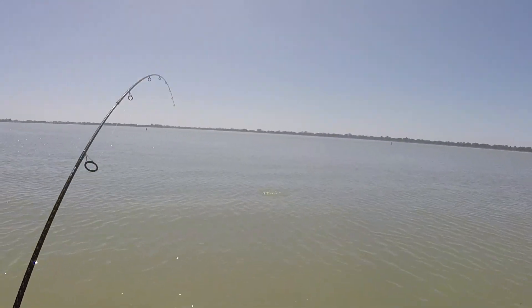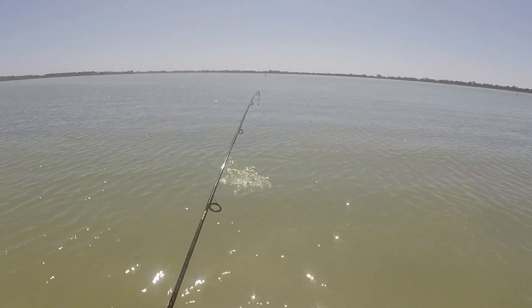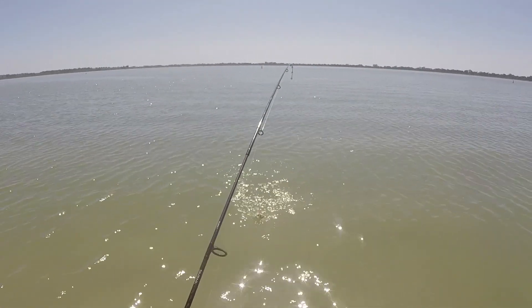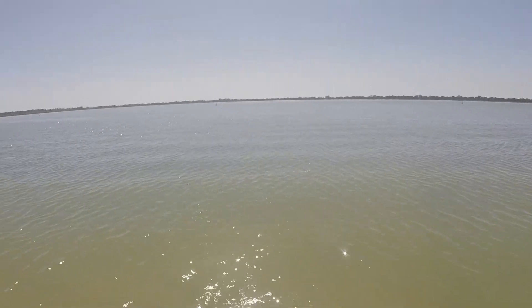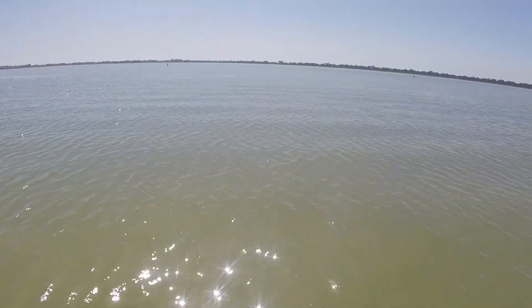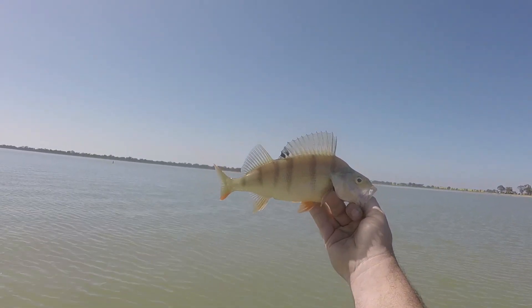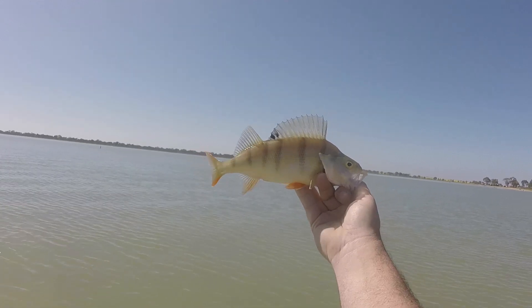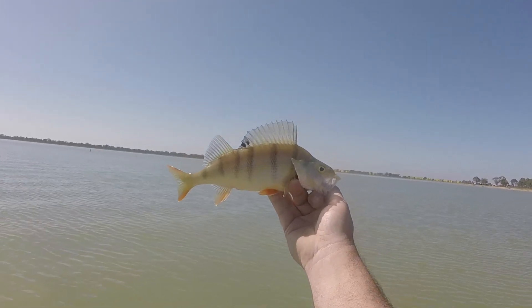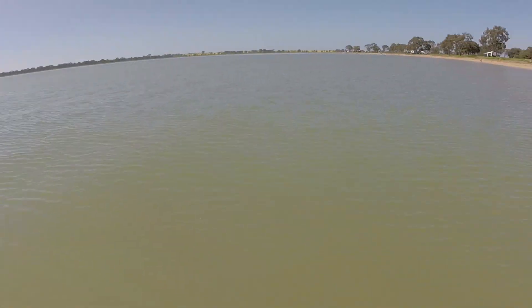Fish on — third cast! He's decent by the feel of him. He'd be keeping size I reckon. He thought that Panther Martin spinner looked absolutely delicious. There you go, he'd be close to 30 centimetres — 25, 28, 27... I don't know. Not bad. After the luck I've had recently, that's a bloody good start I reckon. Right mate, off you go.